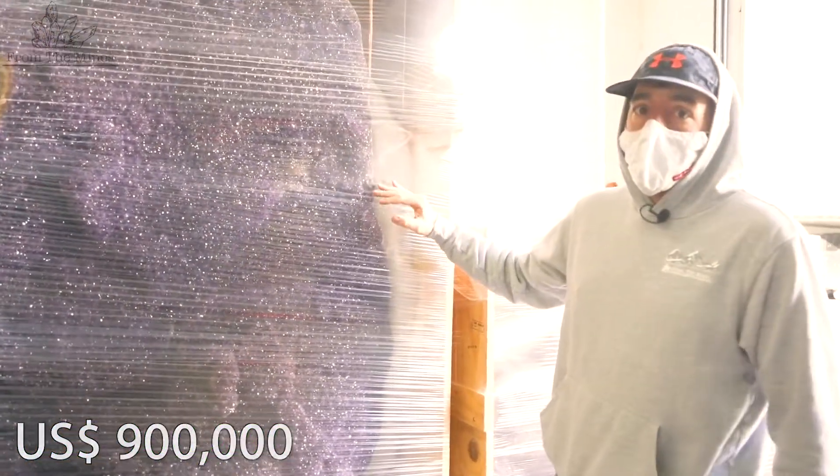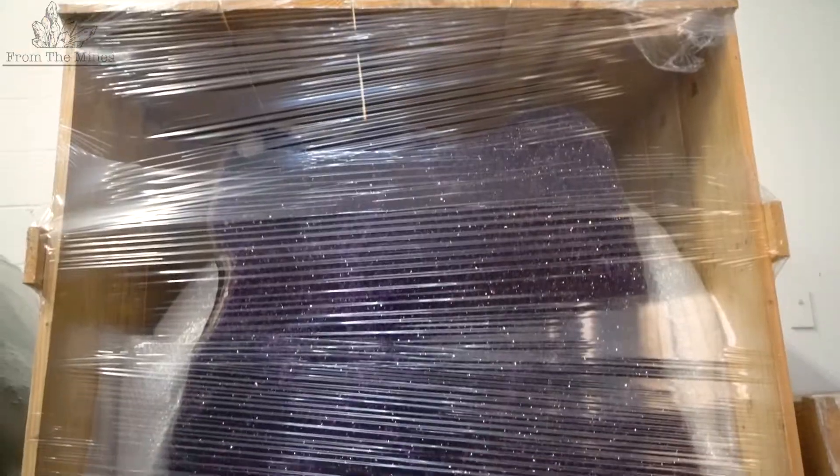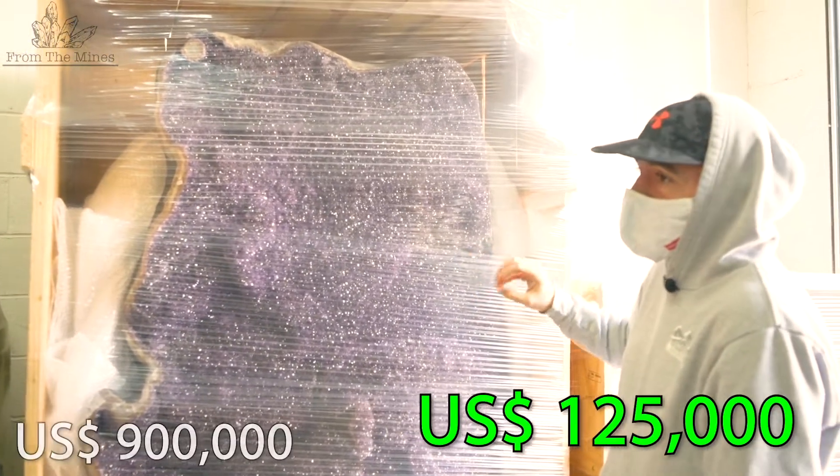This is my ametrine wall — I actually got this last year; it's my newest piece. It's pure ametrine, it's natural. As you can see, there's black druzy inside of it as well. It's a super special piece and I would say the retail value of this is around $125,000.